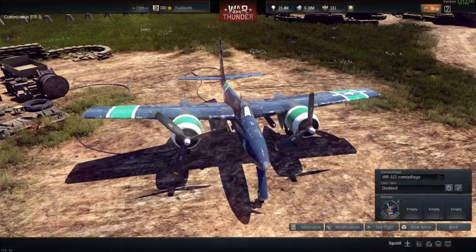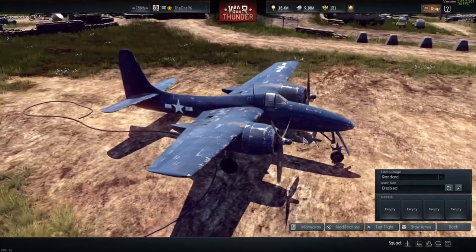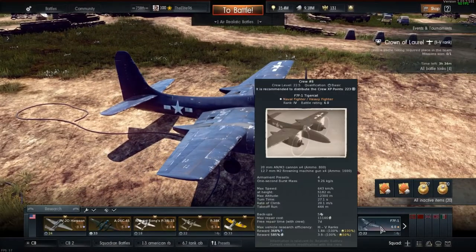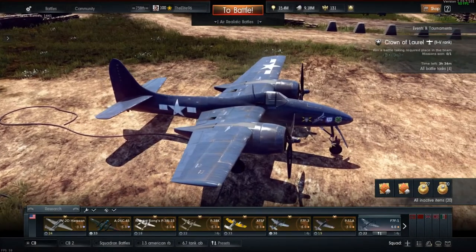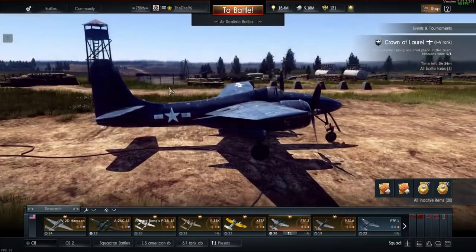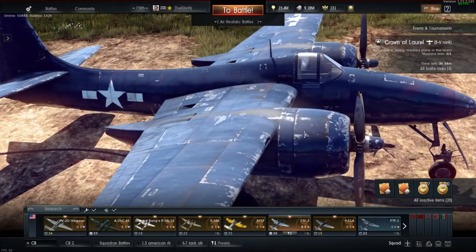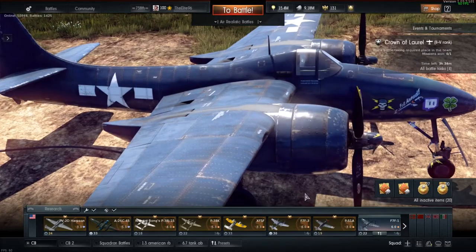It comes in three different camouflages, unlike the A26 which comes in one. It comes in the standard camouflage, which is very similar to the F7F1's camouflage. The only physical difference I can tell is the F7F3 has a higher tail, as you can see. The F7F3's standard camouflage, if we zoom in here, has better weathering on it, as the F7F1 is more clean looking.